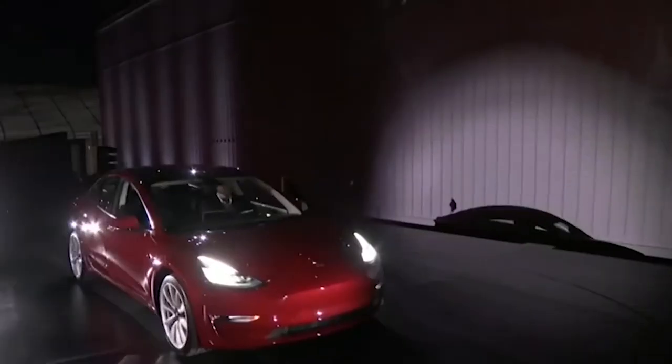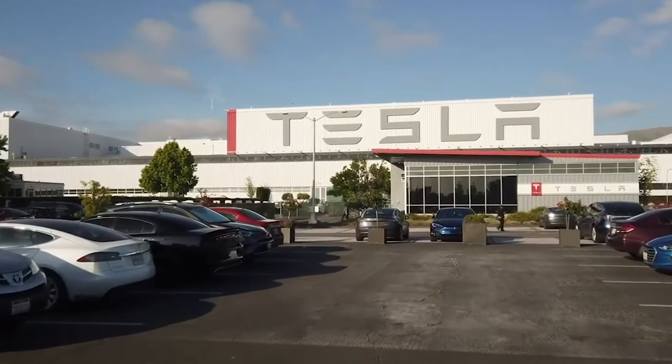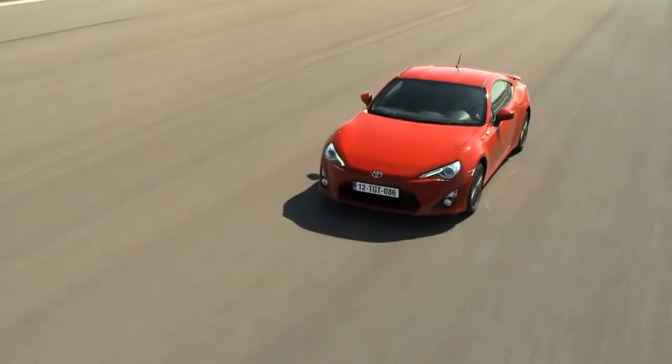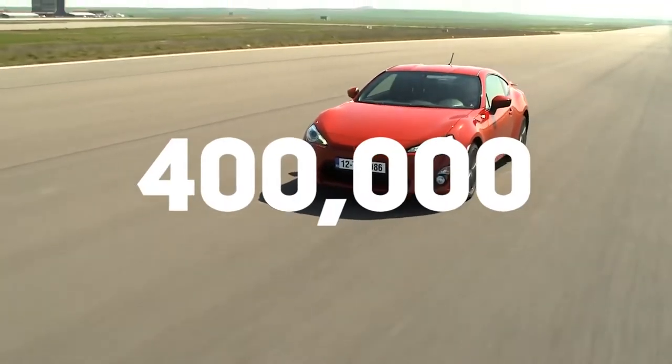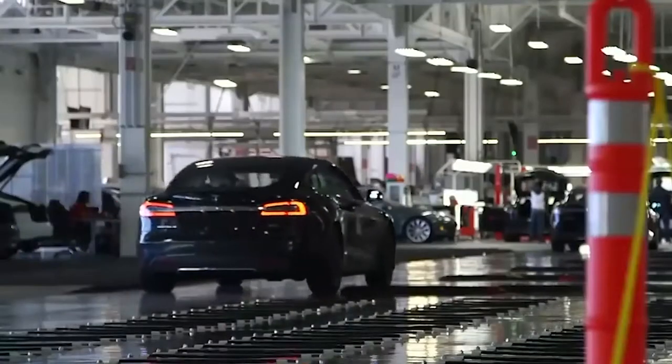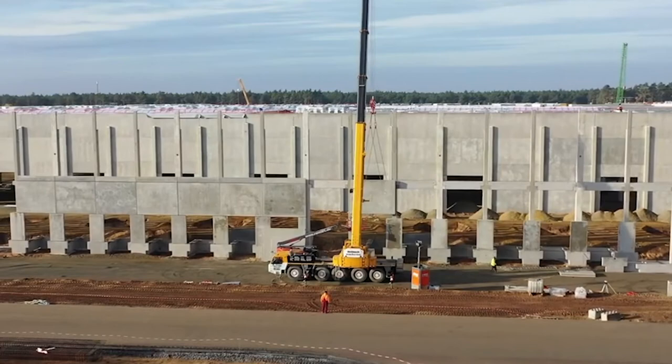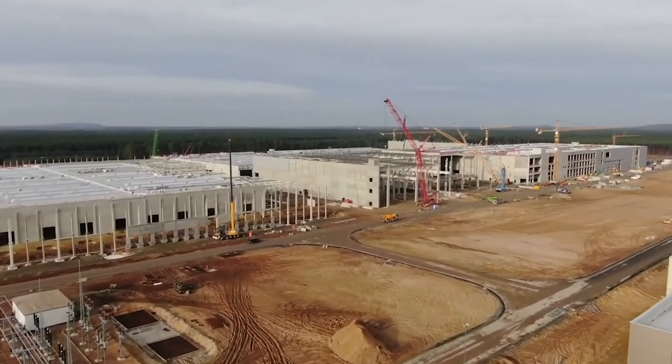Tesla has always been extremely ambitious with their inventions. Their new electric cars have successfully managed to capture the hearts and wallets of thousands of people around the globe. Their Model 3, for example, has around 400,000 pre-orders. The car was extremely popular amongst the masses even before it was out. But a persistent problem that the company faced was the lack of a convenient production facility that would help them produce their cars in larger quantities at lower costs. This is where the Gigafactory comes in.